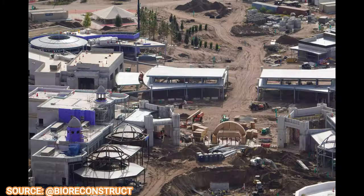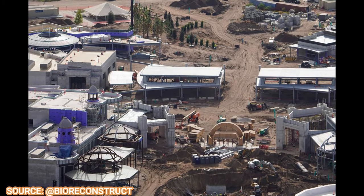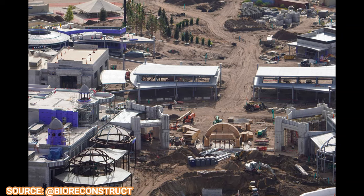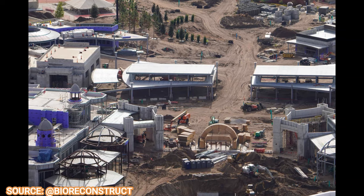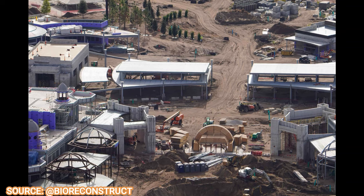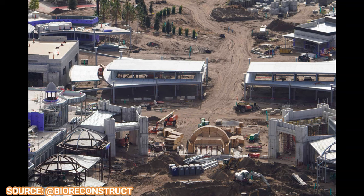Some noticeable progress has been popping up at the park entrance. The entrance itself is forming nicely with the security and ticketing areas all having concrete on them right now. You can see it's a very symmetrical, dual entrance, and they'll have security and ticketing in that same building.